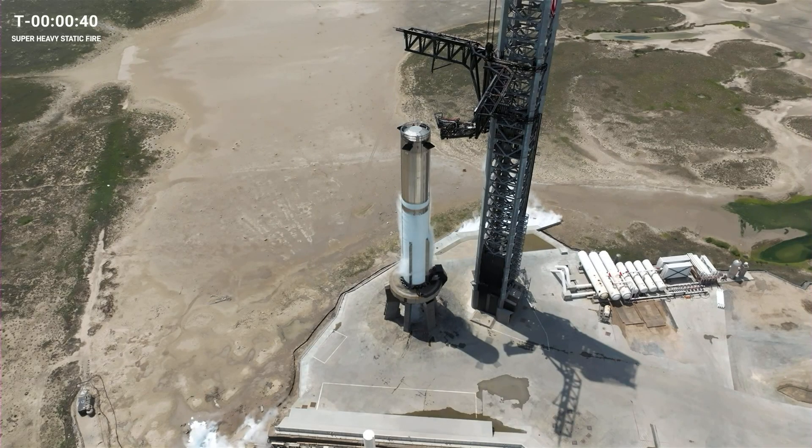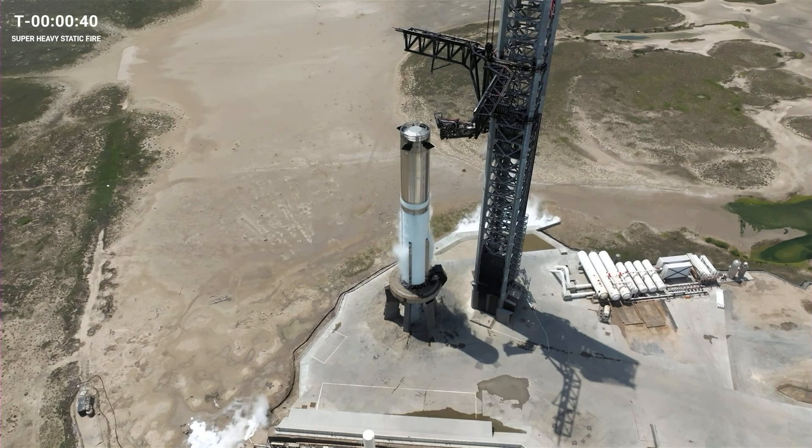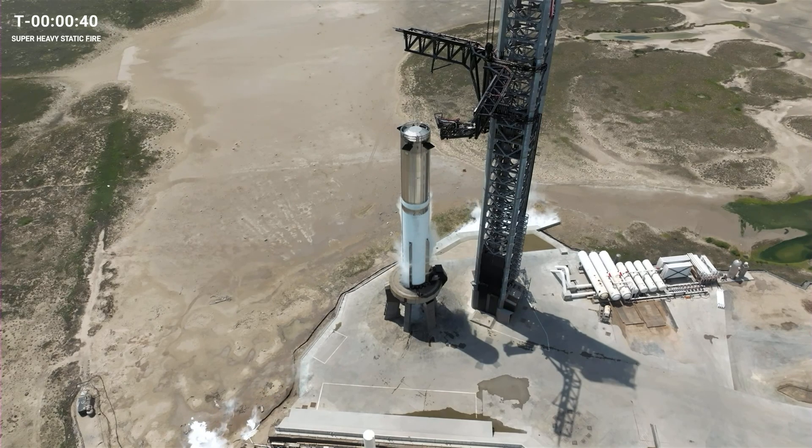The vehicle — we started fueling that a little over an hour ago. As you can see, we only have about half of the vehicle fully frosty. For a static fire, we do a full, just about a full load of the liquid oxygen and only a partial load of the fuel — that liquid methane on board. That's all we need for a static fire test.